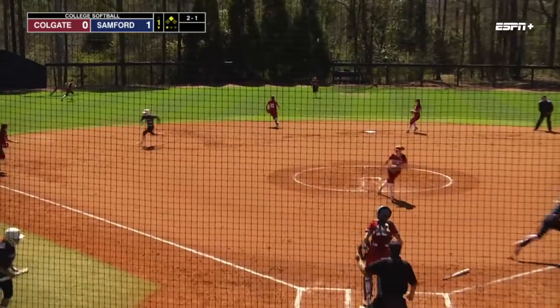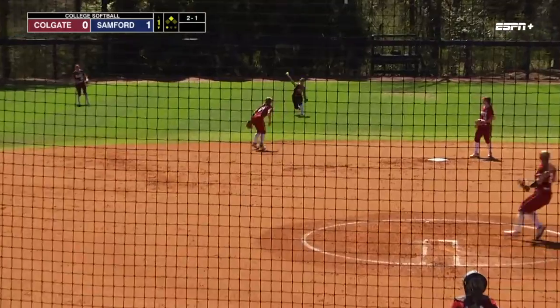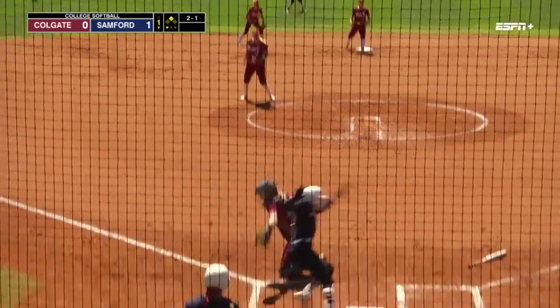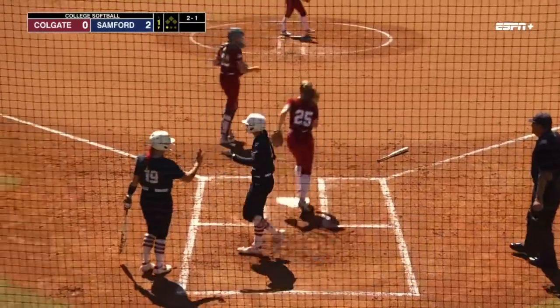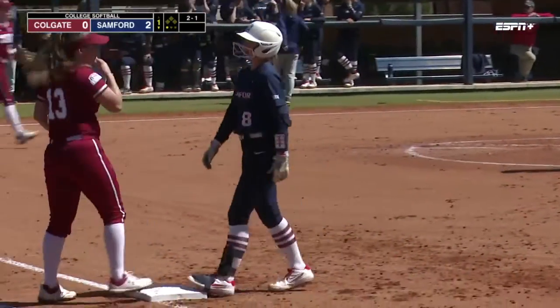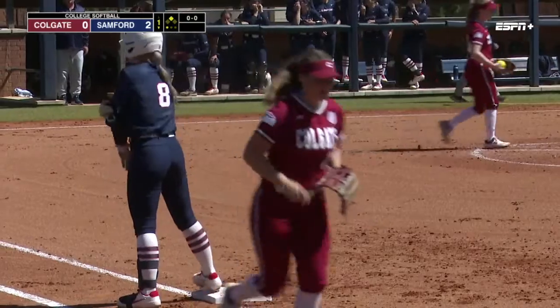Two and one is drilled up the middle for a base hit. MK Tenner will break for home plate, she will score. Another RBI for Sherbutt, her sixth in this series.